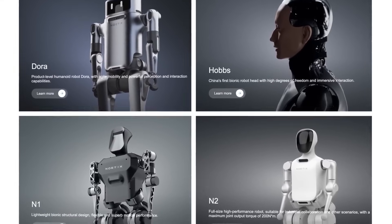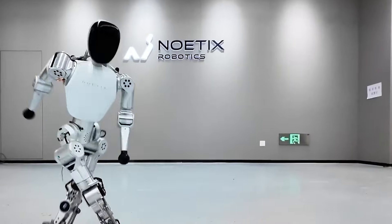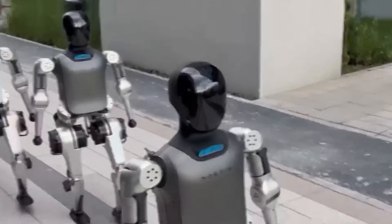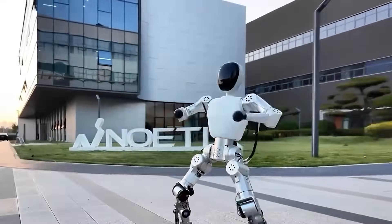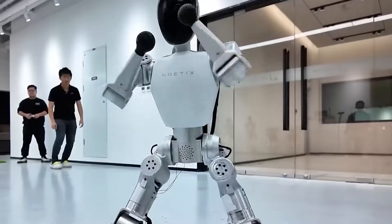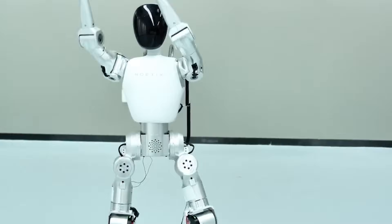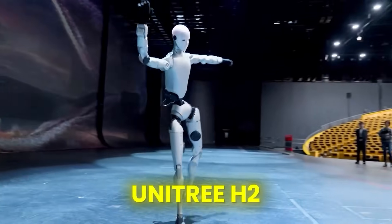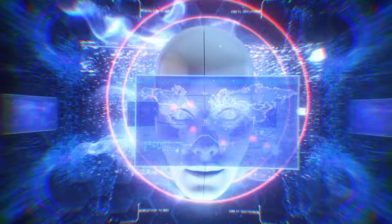Imagine a future where your kid learns coding with a humanoid assistant, or where classrooms use robots to teach real-time language interaction. The implications are massive — not just for robotics engineers, but for anyone who's ever dreamed of owning something that moves, thinks, and interacts like a person. And yet, this is just the beginning. Because while Boomy made everyone smile, the next robot on our list made the world feel uneasy — because the moment Unitree unveiled the H2, people stopped clapping and started wondering if maybe, just maybe, we'd gone too far.